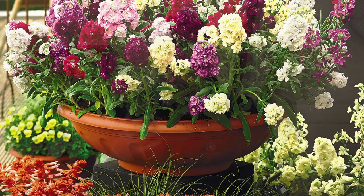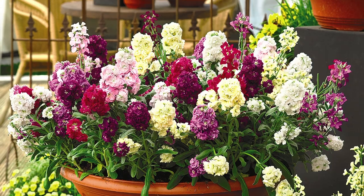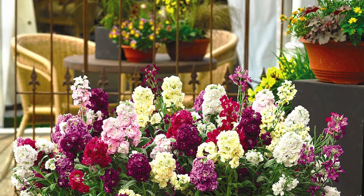Starting with your patio — if you want great patio displays, this is the time to get your plants growing, perhaps in three-inch pots, almost certainly indoors on a windowsill. If you're lucky enough to have a greenhouse that would be perfect, but a conservatory or a windowsill would be ideal as well.